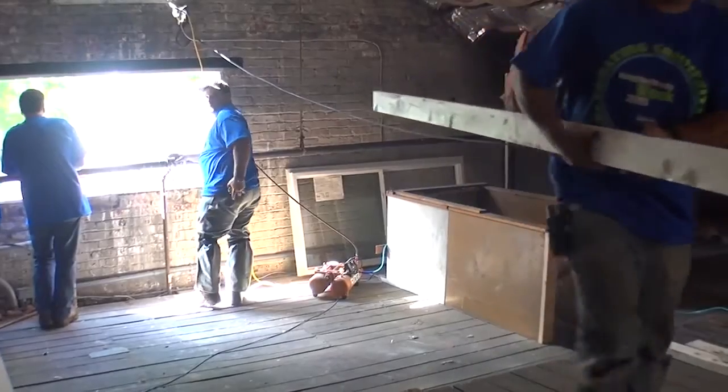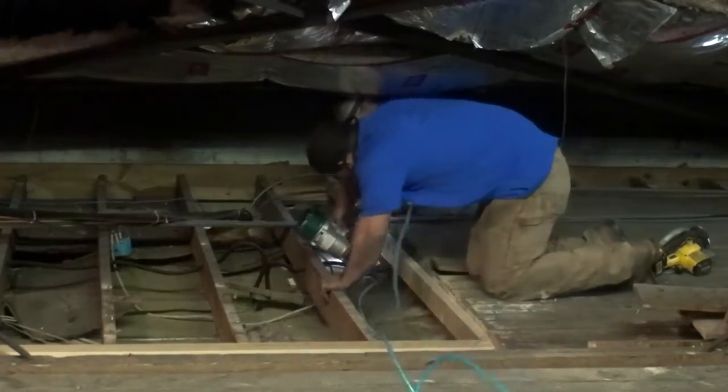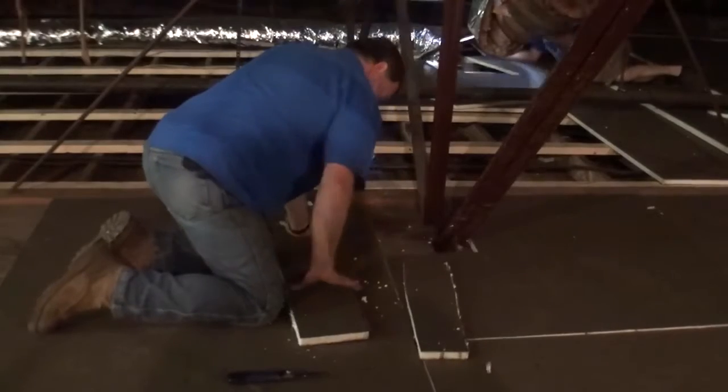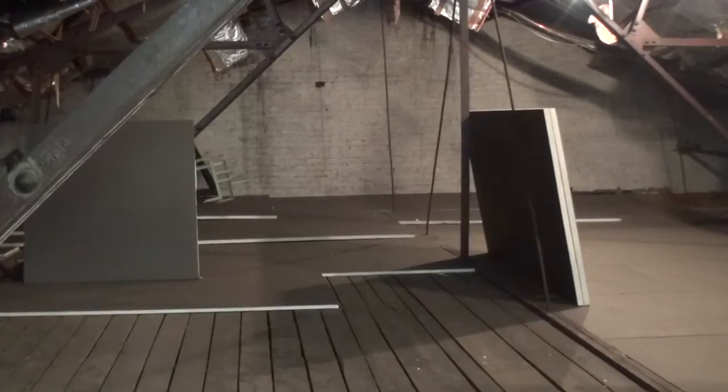They added four inches of insulation to our attic area and then put a subfloor over that, so we have a very nice area for storage. When we started setting the thermostat and realized we were too cold and had to move it up, it was very exciting because that tells us we're going to be saving a lot of energy.